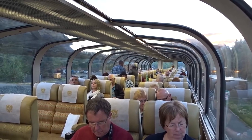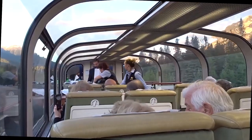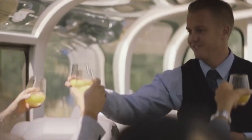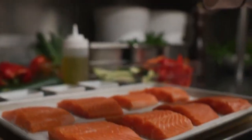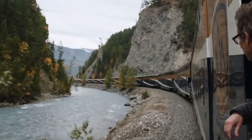Goldleaf Service offers a premium and unique two-level carriage with dining rooms on the first floor and a breathtaking glass panorama ceiling on the second floor that provides continuous views of the surrounding scenery. For mealtimes, Goldleaf Service divides the guests into two groups, hosted downstairs in a dedicated dining room. Goldleaf Service clients receive complimentary premium alcoholic beverages as well as higher-quality meals, and like Silverleaf, there is also an outdoor viewing platform.